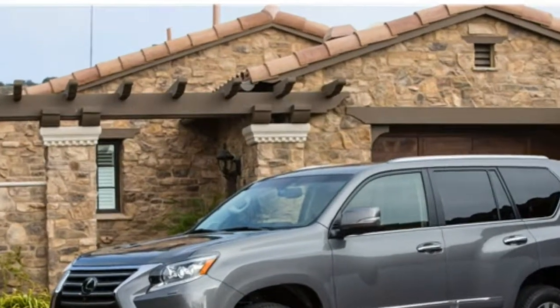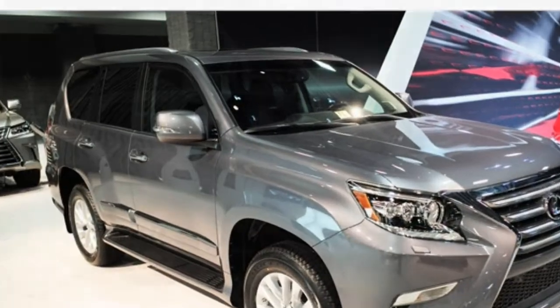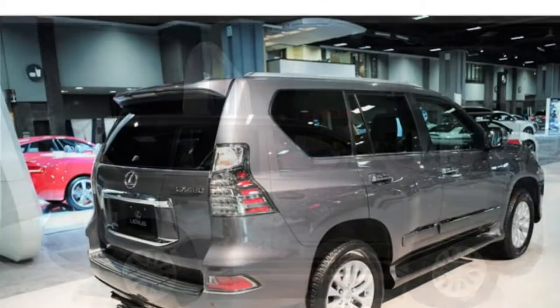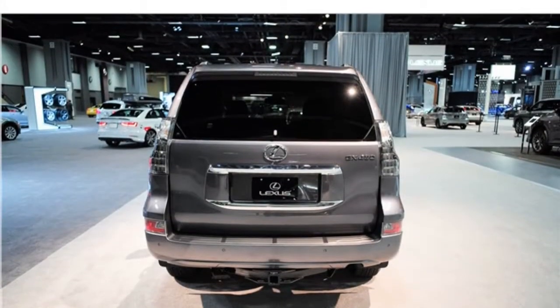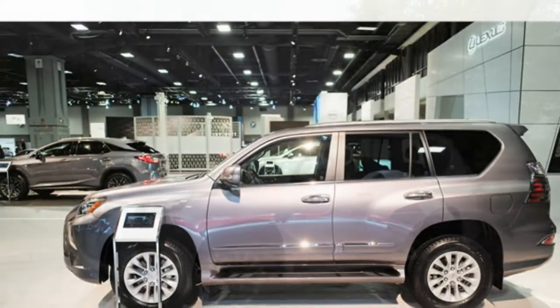The 2017 Lexus GX ranks near the bottom of the luxury midsize SUV class. If you want a luxury SUV with off-road capabilities and standard four-wheel drive, then the GX is one of the few midsize choices that will meet your criteria. It also comes standard with seating for seven. In most other respects, however, you're better off looking at most other vehicles in the class.